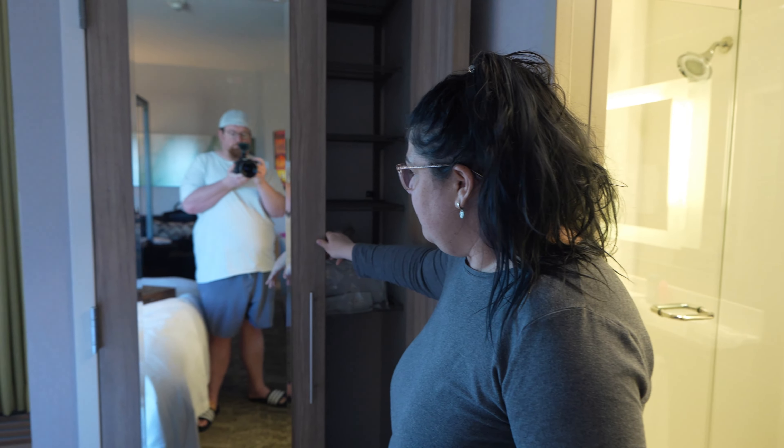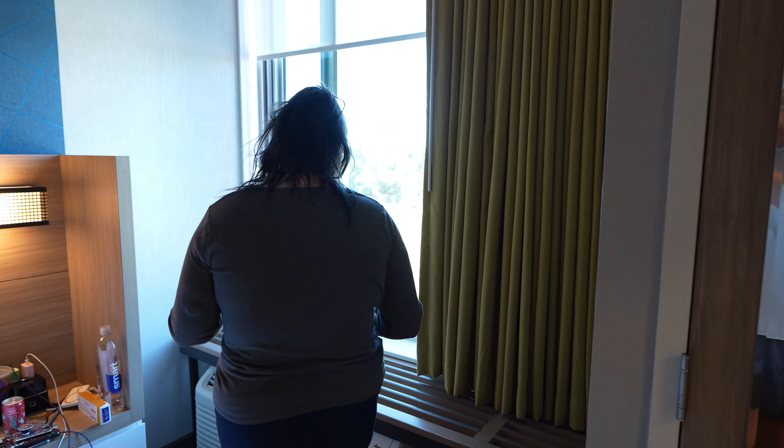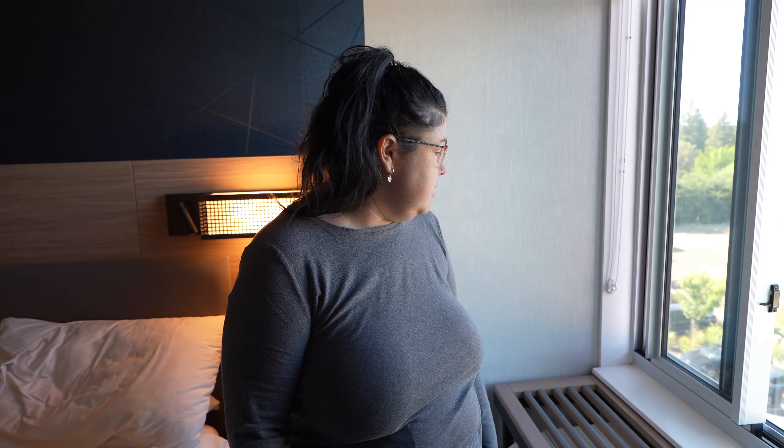We also have a lovely full-length mirror — say hi to Gary, everyone. Back in this corner there's a storage bench that sits on top of the air conditioning unit, giving you even more storage space. I've been putting my book bag and a few other things over here that I want to keep close by.